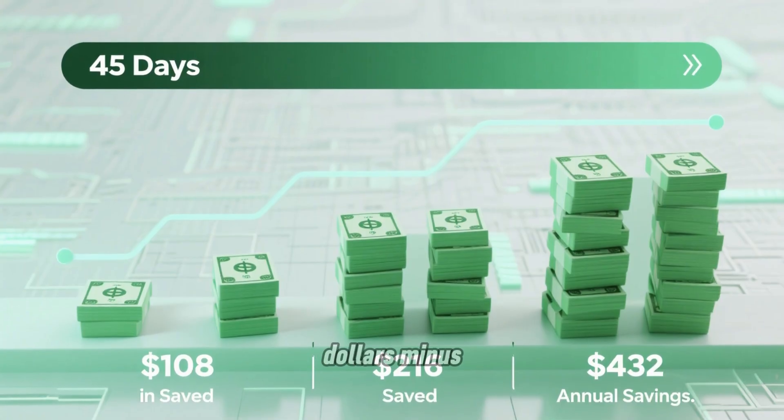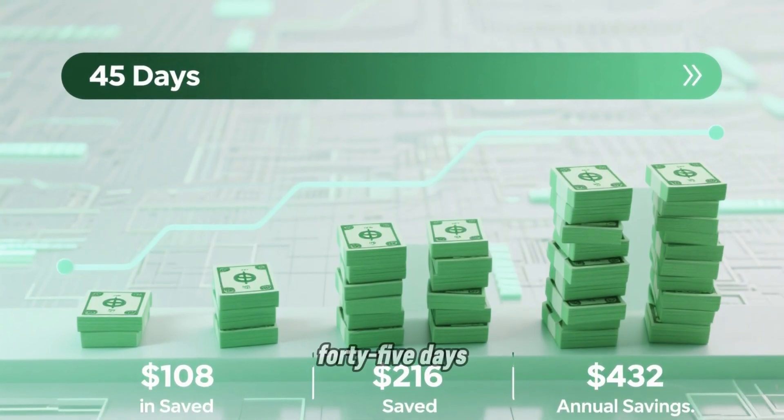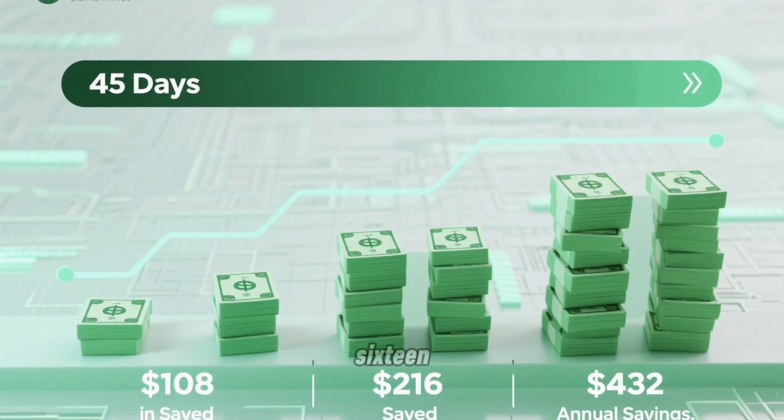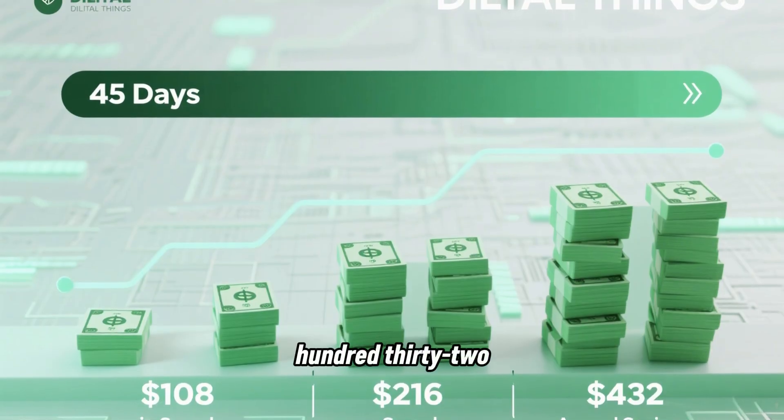The difference is $207 minus $99 equals $108 saved in just 45 days. Double that for 90 days, and you get $216 in electricity savings. Annualized, that's $432 per year.